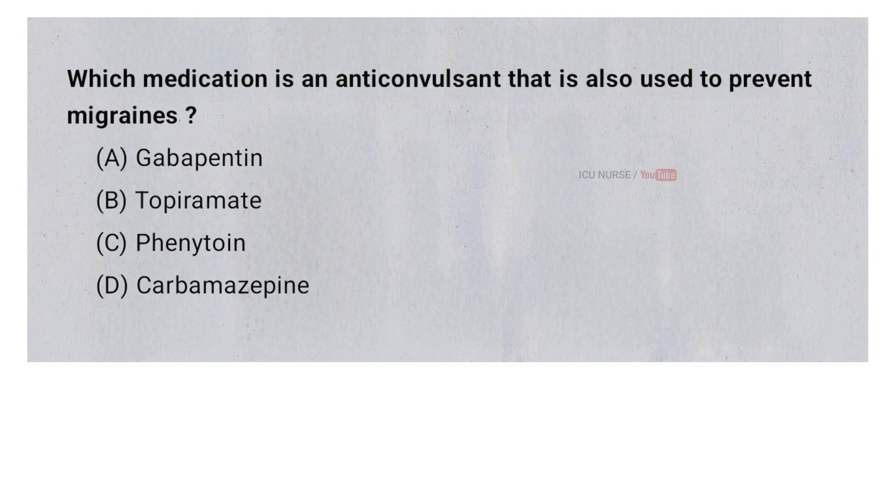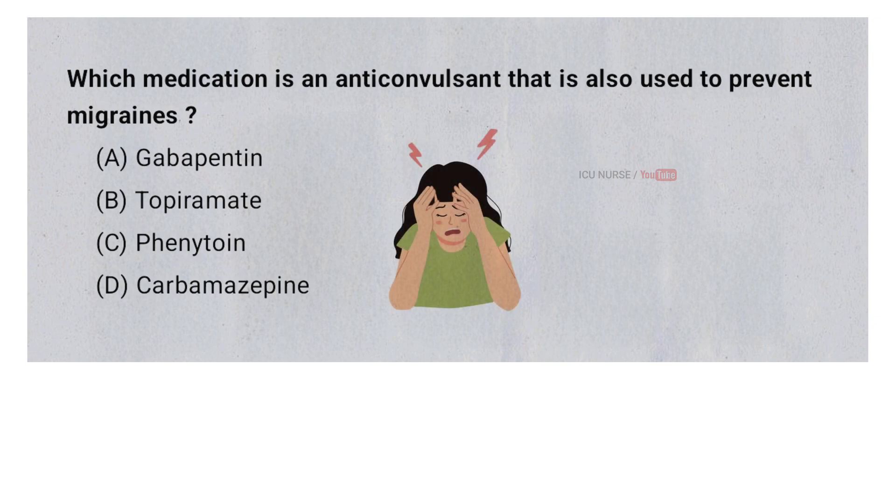Which medication is an anticonvulsant that is also used to prevent migraines? A. Gabapentin. B. Topiramate. C. Phenytoin. D. Carbamazepine. And the correct answer is B. Topiramate.